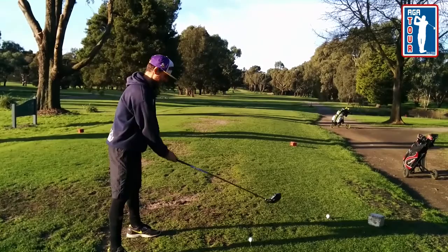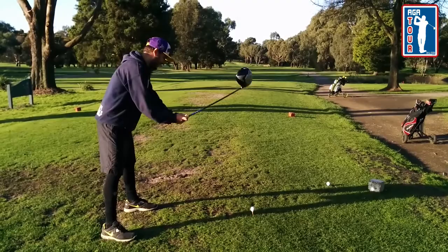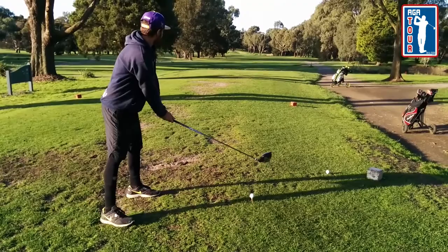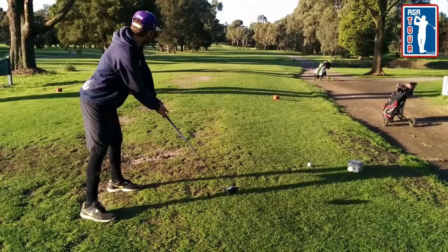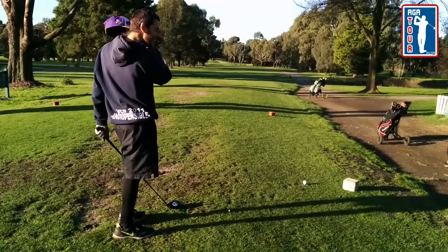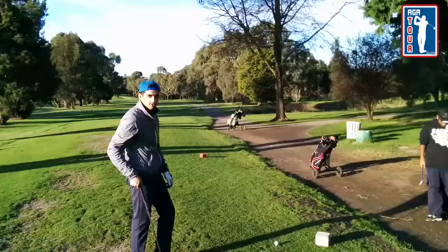I think he's down on his form or something. I said they're good, but you're keeping them a little left. Fairway. Here we go. And the pressure has got to him. And Cap has come out.